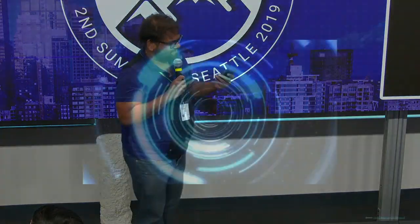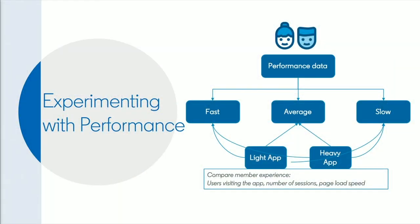Before we get into the crux of the story, going back in time a few months, when I was here for the previous summit talking about a performance experiment that we ran. The goal of the experiment was to figure out what our members like to experience on LinkedIn — do they like a really fast, light version of the app with limited features? Or would they like a really heavy app — something loaded with features, but slower — versus a lighter app that's limited on features but much faster?